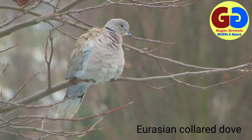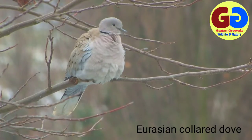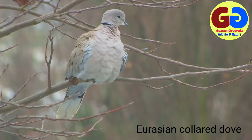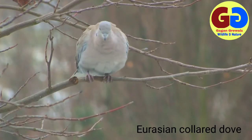Eurasian Collared Dove, scientific name Streptopelia decaocto. Plumage: upper plumage is light grayish brown; head and neck are tinged with lilac; a black half collar round hind neck; brown tail feathers with broad white tips; breast is pale lilac ashy.